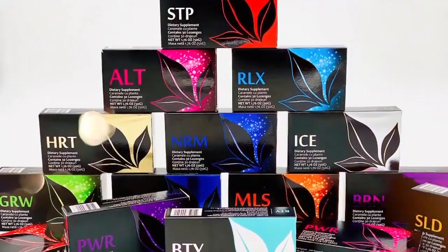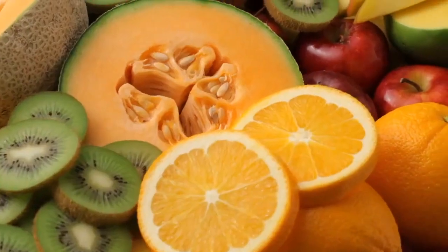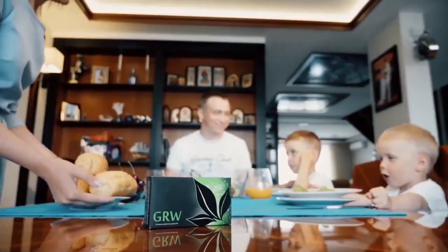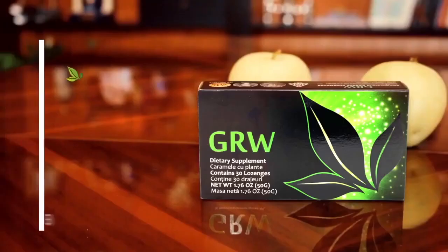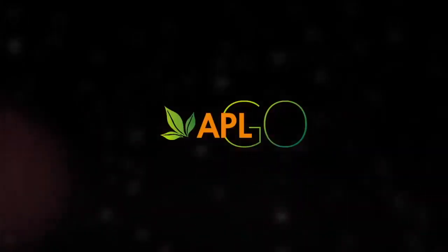APL Go's Rapid DNA Drops are convenient and are activated once placed in the mouth. One product, 15 experiences. Aromatic flavors and natural occurring colors — none more impressive than the award-winning GRW, named Immune Product of the Year.